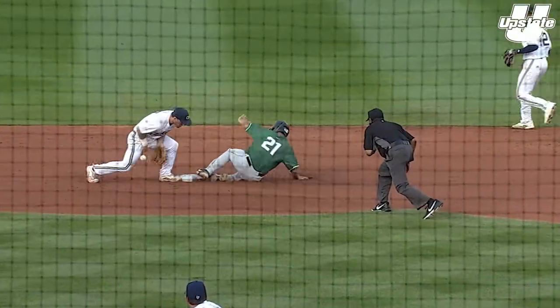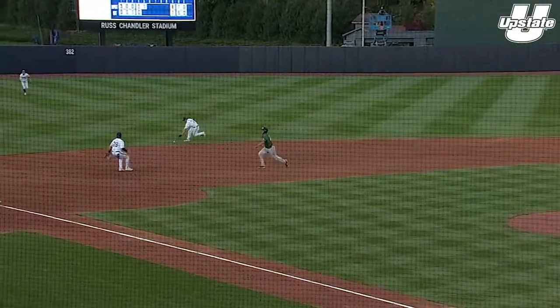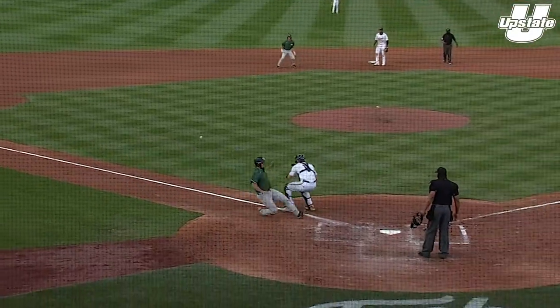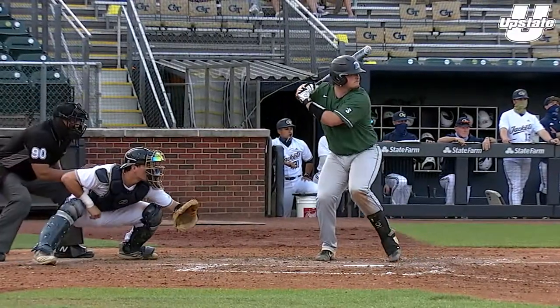Runner goes, throw down. 1-0, ground ball — tough play for Waddell. It's in the left field. He'll wave around the runner. Here comes a throw from Gronkowski in left — not in time. Safe.